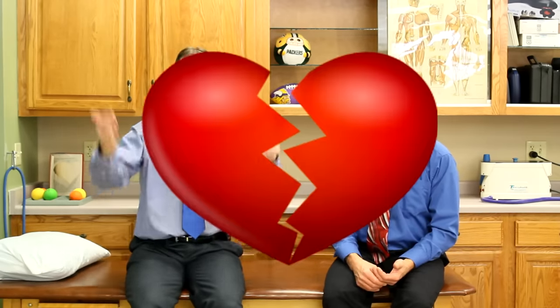We hope that was helpful. Remember, Brad and I can fix just about anything except a broken heart. Thanks for watching.